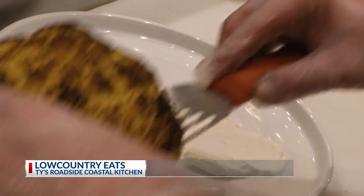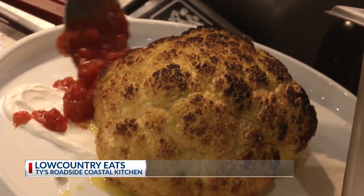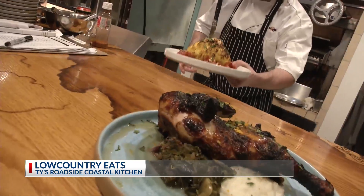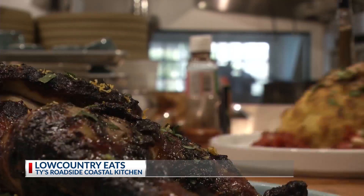Our whole cauliflower will go on top. Then we've got a curry tomato sauce and our spiced nuts — so this is our whole cauliflower dish. We got a look at the food; now it's time to talk to the owner, Ty Neal.